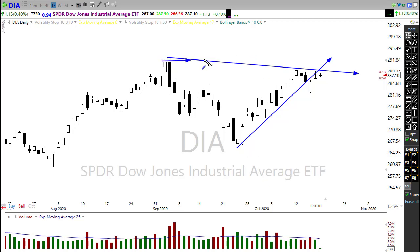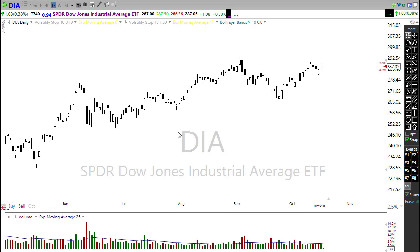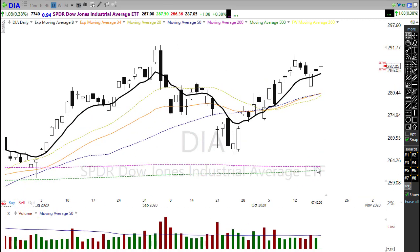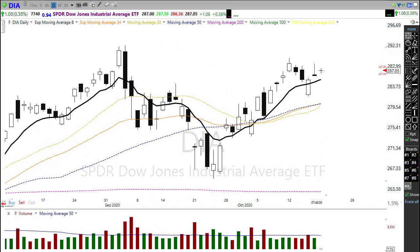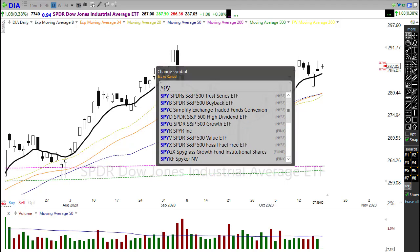As we approach all-time highs and continue pricing these companies to perfection and beyond in this speculation for more debt spending, let's look at our moving averages. They're certainly all in the positive zone. We need the shorter-term averages to cross over, but we can see the 34 EMA and the 20 EMA trying to cross back up over the 50-day. That would provide a little price support should sellers come in, with combined moving average and price action supporting that area.